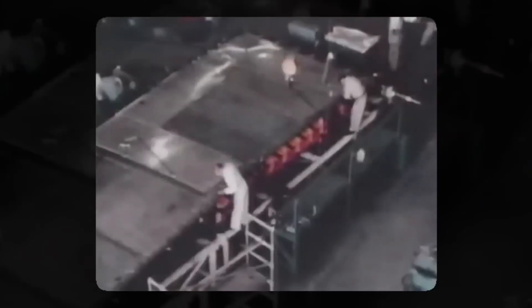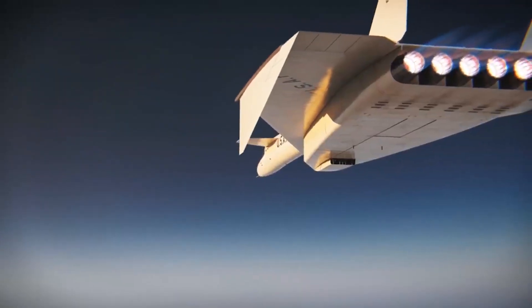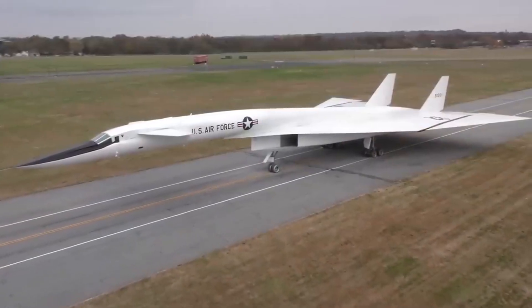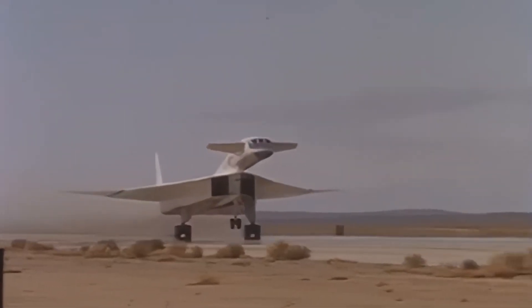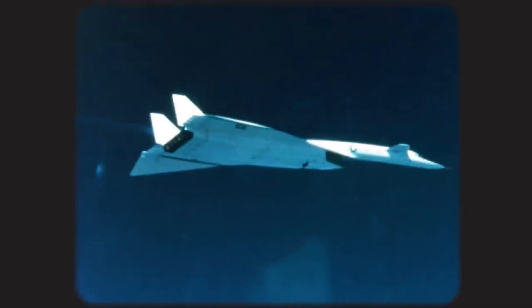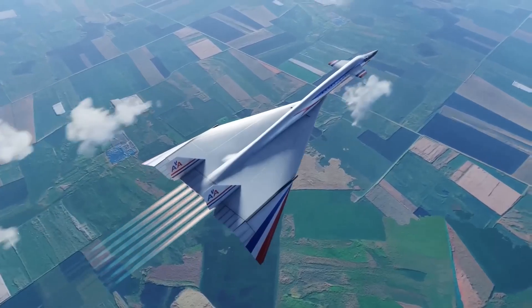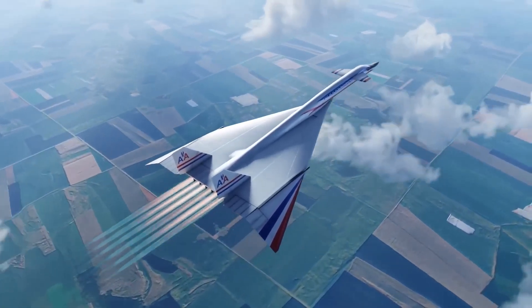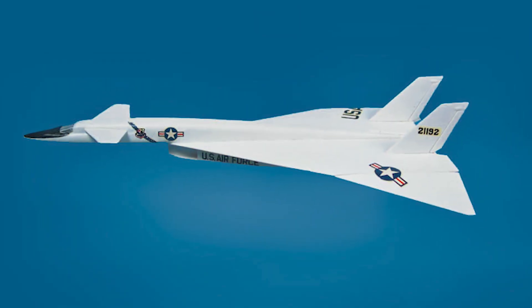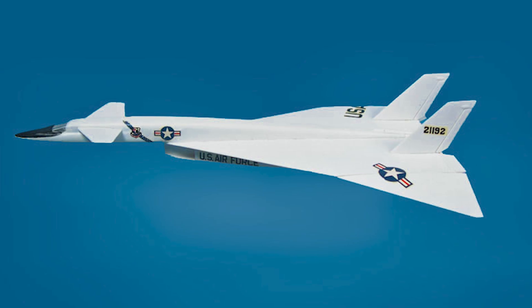This breakthrough led engineers to put more research into improving existing fighter jets. It was during this study they discovered an engineering concept called compression lifts. With this concept, they created a supersonic aircraft that received a double boost — one that travels as fast as the speed of sound and then gets a speed boost from the sound waves it emits. This supersonic bomber aircraft was named Valkyrie B-70.